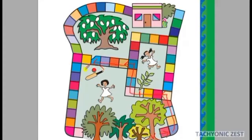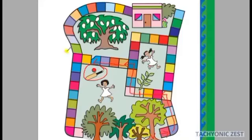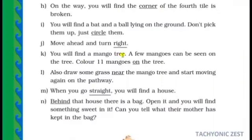Then move ahead and turn right, then go up. Move ahead and turn right — you will find a mango tree. A few mangoes can be seen on the tree. Can you see, children? Color 11 mangoes on the tree.